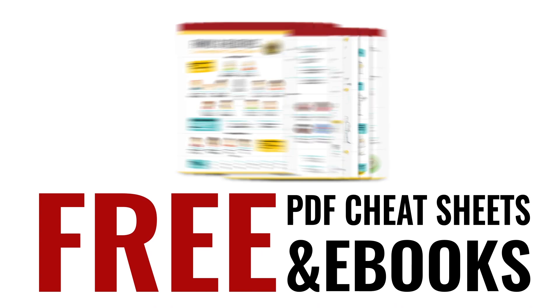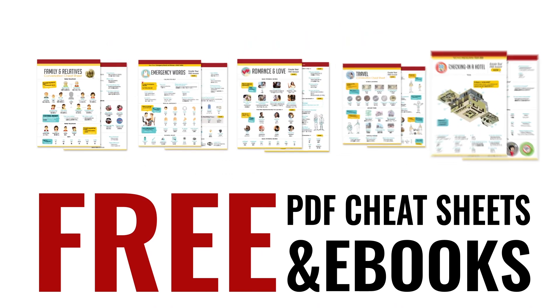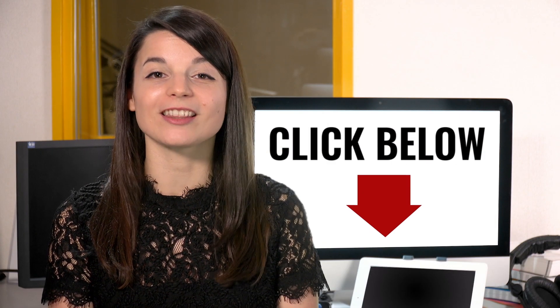When you're finished with the time you promised yourself for studies, feel free to focus on the next thing. Speed up your language learning with our PDF lessons. Get all of our best PDF cheat sheets and eBooks for free. Just click the link in the description.